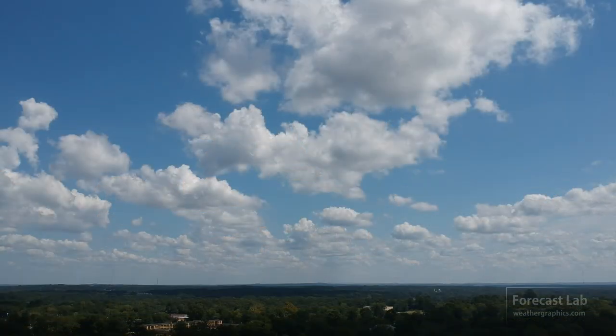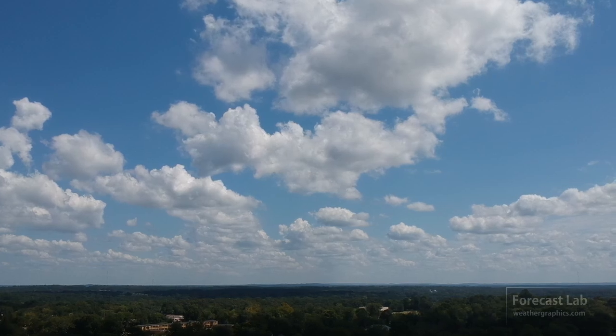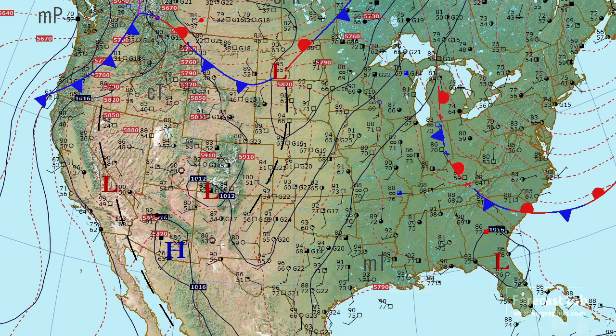Welcome to the Friday edition of Forecast Lab. We are drying out here in Texas, with the upper level ridge starting to slide overhead, at least for a little while. Checking out the surface map, things are looking more normal for July — this is a very classic weather map.